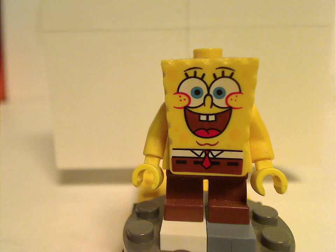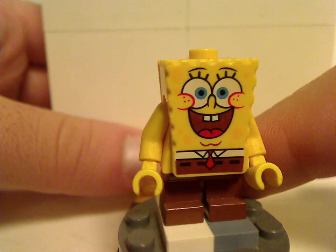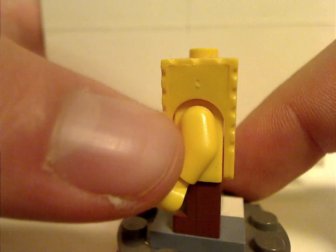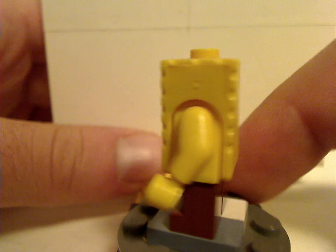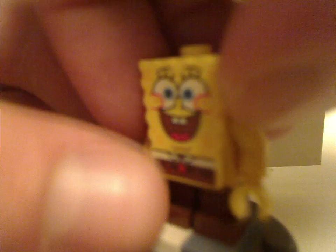First of all is SpongeBob himself. This figure did come in a couple of other sets with a kind of chipper look — open mouth, cheeks and all. Unfortunately, it could have had some white arm printing for his sleeves, but at least this is alright. It's one large piece that goes over a regular minifigure body, kind of like the Ewoks and Chewbacca.